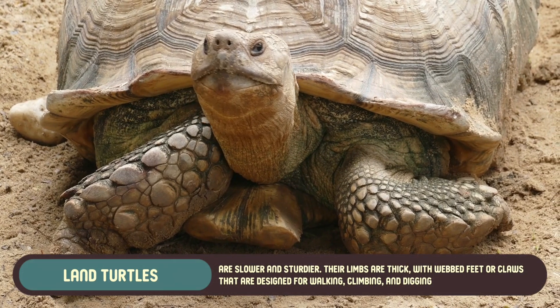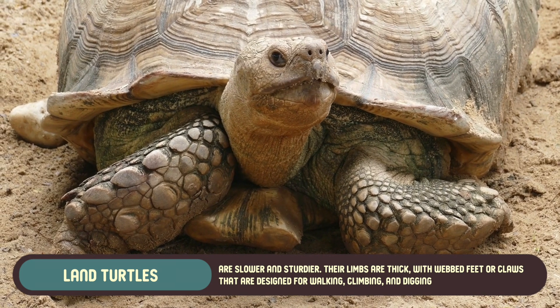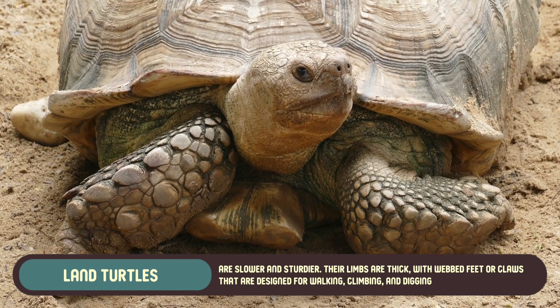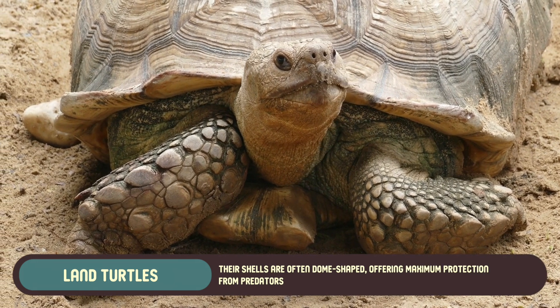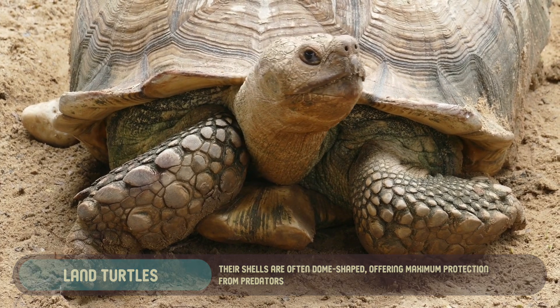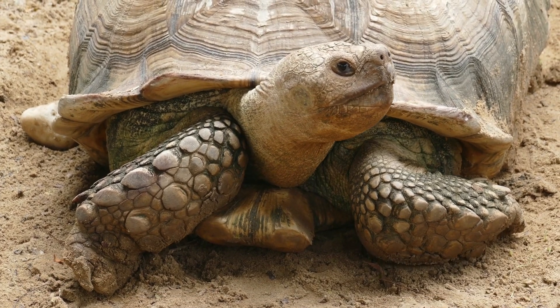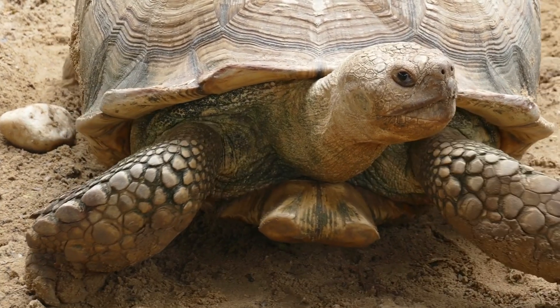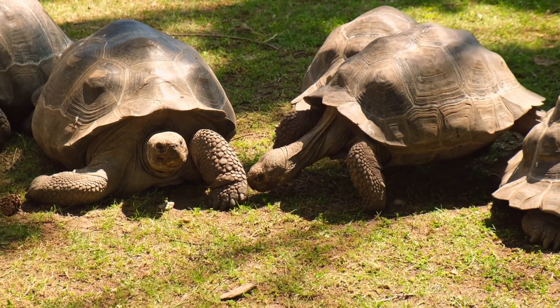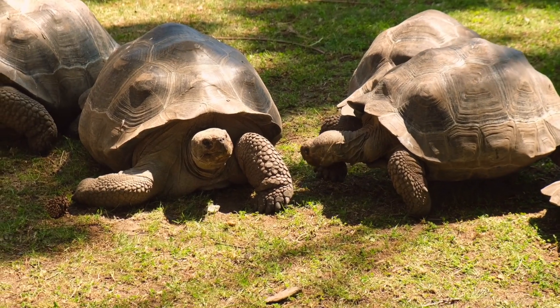Land turtles, on the other hand, are slower and sturdier. Their limbs are thick, with webbed feet or claws that are designed for walking, climbing, and digging. Their shells are often dome-shaped, offering maximum protection from predators. While they're certainly not as fast or agile as sea turtles, they don't need to be. Their lifestyle revolves around slowly moving from place to place in search of food and shelter, rather than navigating the ocean's currents.